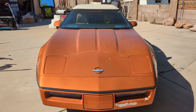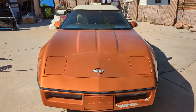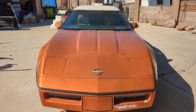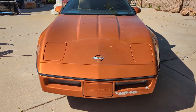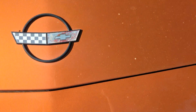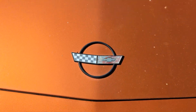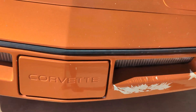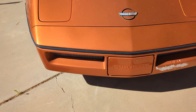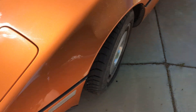Hello everyone, welcome to Gage Car Reviews. Today I'm reviewing this 1987 Chevrolet Corvette C4 convertible. Starting off the hood, you got this nice orange hood, the pop-out headlights, the Chevy Corvette logo right there, and on the front bumper with the Corvette on the front license plate.